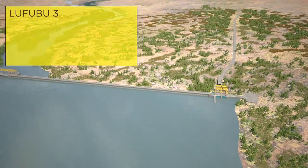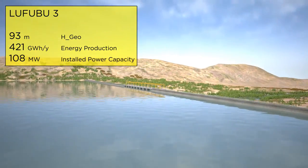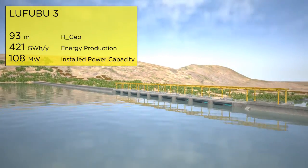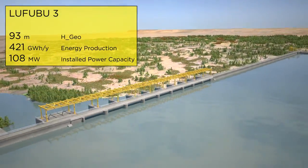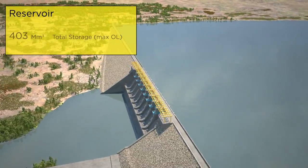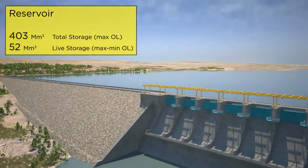The last plant in the cascade will be the Lufubu 3 plant which, with its 93 meter head, will produce 421 gigawatt-hours per year of energy with a final installed power of 108 megawatts. The Lufubu 3 dam will have a central RCC gravity body and rock fill abutments with an upstream concrete facing.